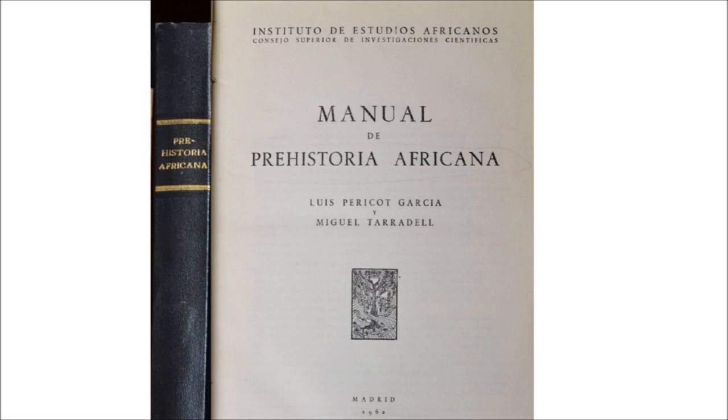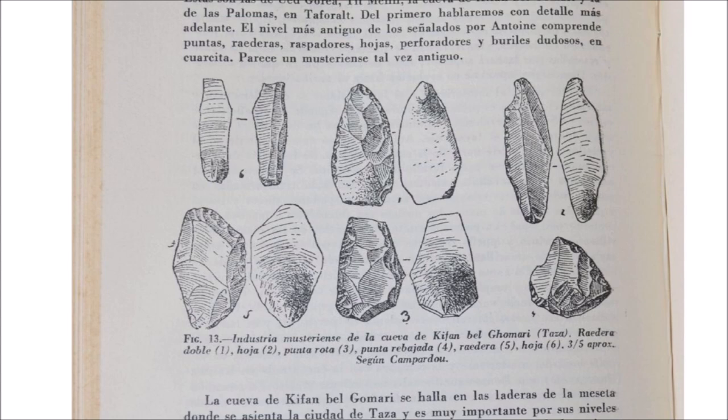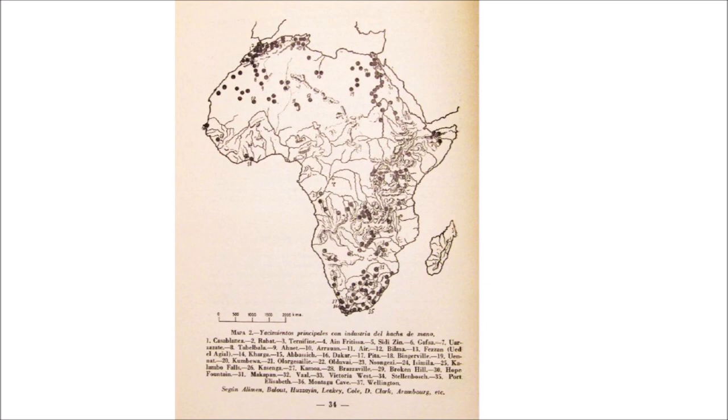These three books were sponsored by the Institute of African Studies and the Superior Council of Scientific Investigations of Spain. This book illustrates the types of stone implements found in various regions of Africa and discusses the stone crafts practiced in various parts of Africa, identifying the cultures that inhabited each region.